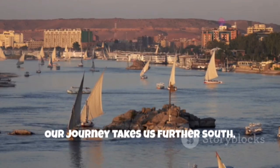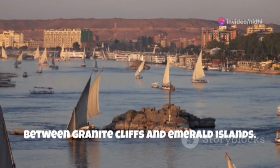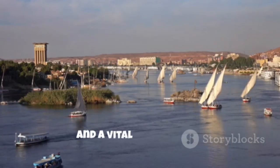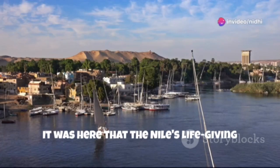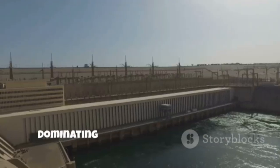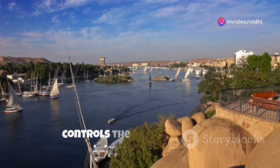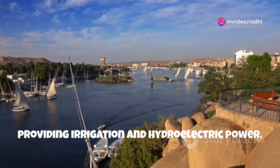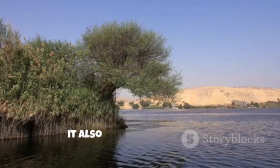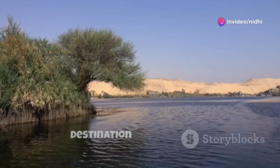Our journey takes us further south to the city of Aswan, a place where the Nile flows serenely between granite cliffs and emerald islands. Aswan, the ancient gateway to Africa, has long been a crossroads of cultures and a vital trading post. It was here that the Nile's life-giving waters were harnessed, allowing the ancient Egyptians to thrive in this otherwise arid land. Dominating the landscape is the Aswan High Dam, a modern-day marvel of engineering that controls the flow of the Nile, providing irrigation and hydroelectric power. While the dam's construction brought about significant changes to the region, it also created Lake Nasser, one of the world's largest man-made lakes, a haven for wildlife and a popular destination for boat trips.